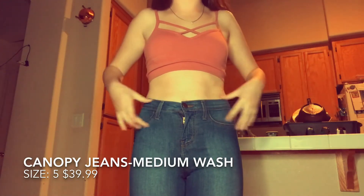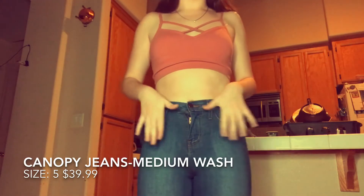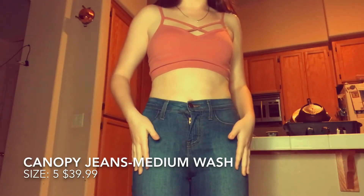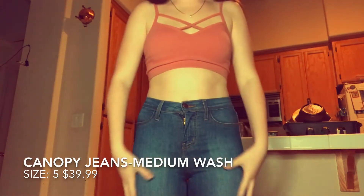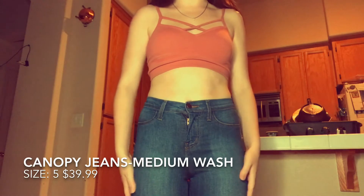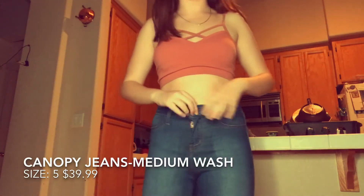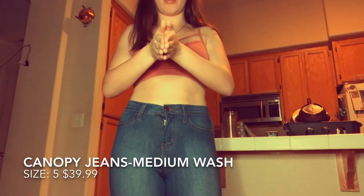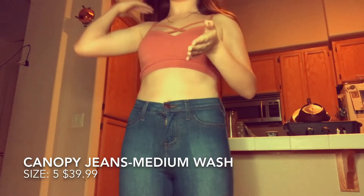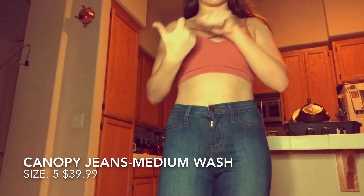Usually it's either too big or too small in different areas and they never actually fit perfectly like these jeans do on Fashion Nova. These bottom parts usually don't fit fine and then this is too big. These jeans are really comfortable and I'm actually in love with them — I will probably wear them with the shirt I'm going to show you next.